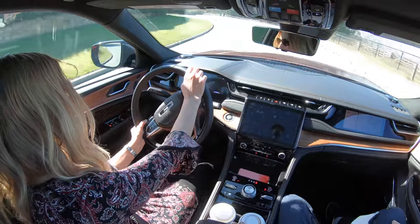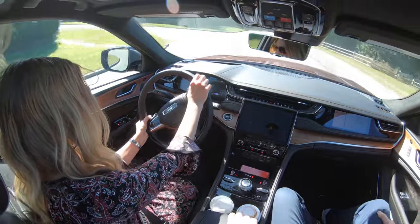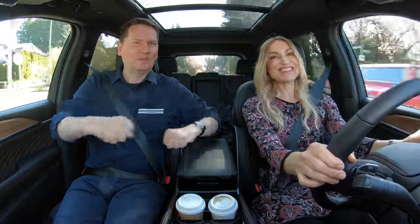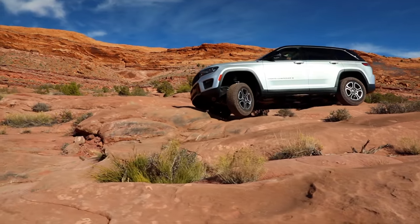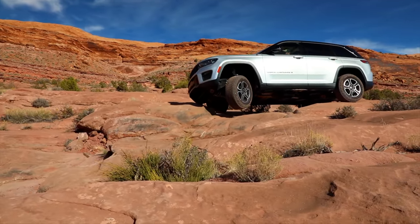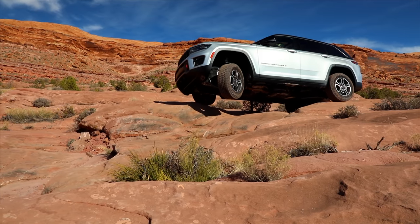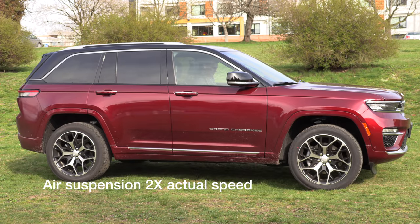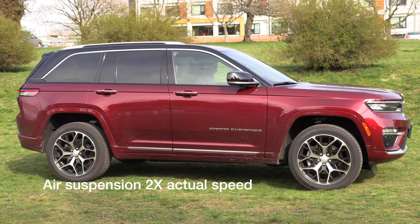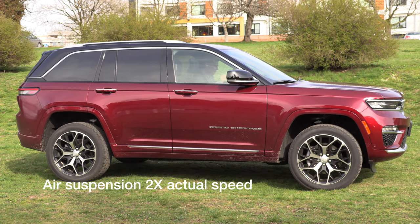The Grand Cherokee straddles mainline vehicles and luxury, which is the one they sent over here. What I love about it is they all still drive like trucks and Jeeps. This has got three 4x4 systems available, so whether you're dealing with heavy snow on your daily commute or going off-roading, this is very capable. We've got the top trim, the Summit Reserve, with the Quadra Drive 2 4x4 system.